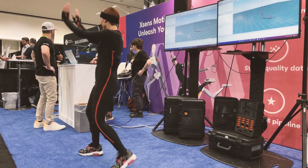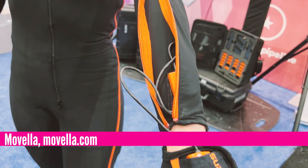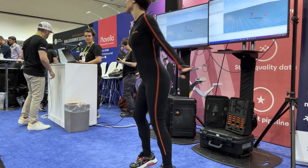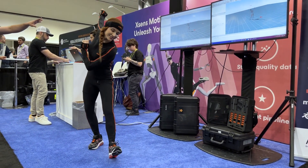Here is another approach by Movela. This method uses sensors embedded in the actor's suit to capture and record the movements. So as you can see, without the target balls or the camera's restriction, the actor has much more freedom to move around and perform something akin to gymnastics.